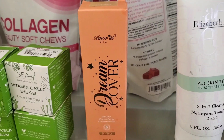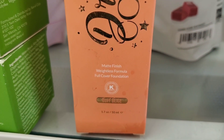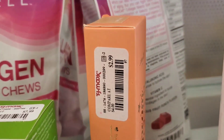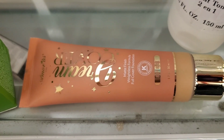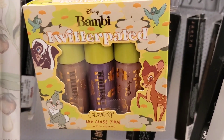They also had this new foundation from Amore Us — the Dream Cover Matte Finish Weightless Full Coverage Foundation in the shade Buff Beige for only $3. It comes in a very cute tube packaging. They also had this new lip gloss trio from Color Pop — such cute packaging with three different shades on the inside.